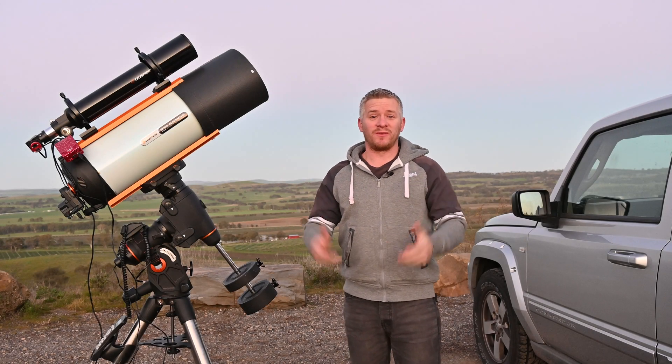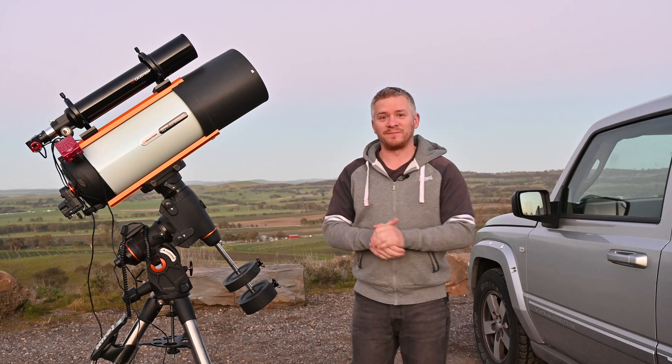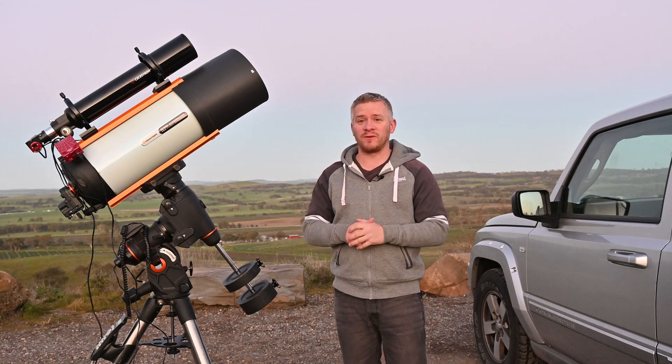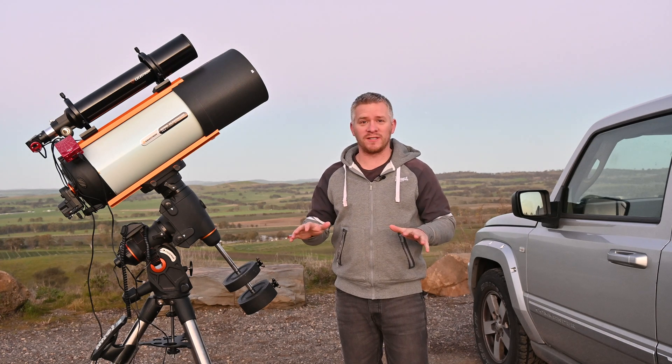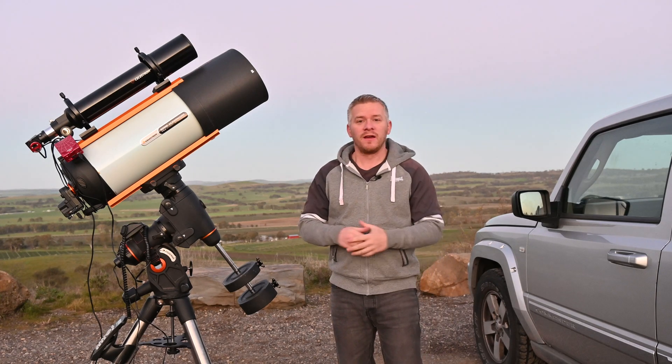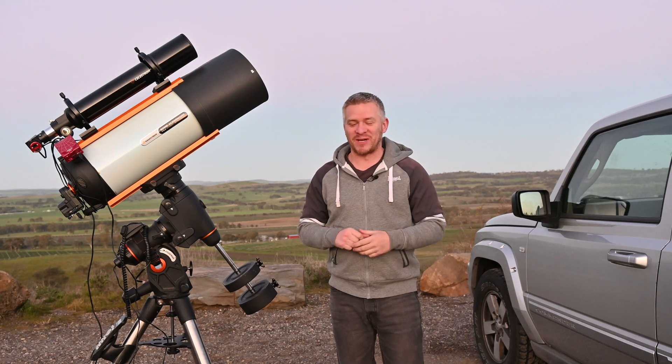G'day guys, how you doing? I've got another beautiful night — I've been pretty lucky over the past week. I've got absolutely beautiful conditions tonight: it's really still, no wind about, and as you can see, beautifully clear. But it's starting to get a little bit cold.